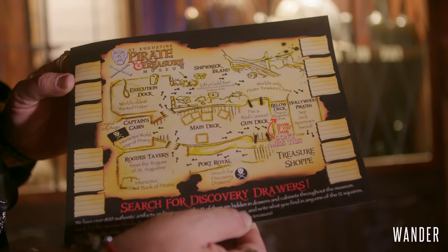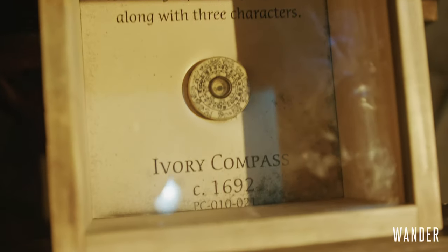And then we've got our very popular treasure hunt where people go through the museum looking for 12 hidden discovery drawers.